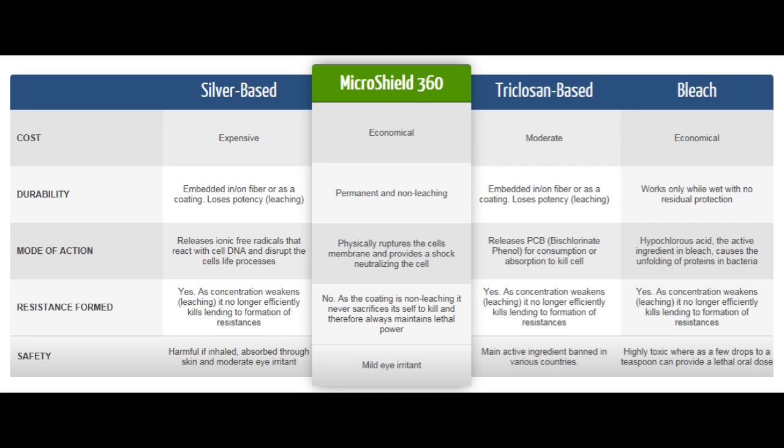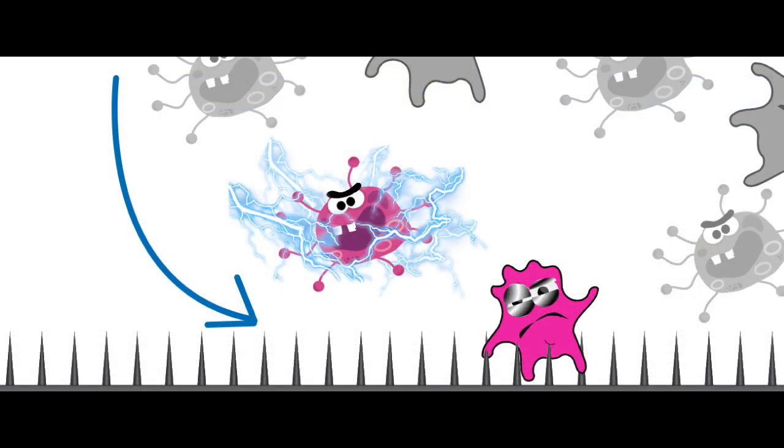And last but not least, MicroShield 360 has been burn tested. So how does it work? MicroShield 360 is non-sacrificial. It uses non-leaching technology, which means it does not sacrifice itself to kill germs. It does not use poisons either.